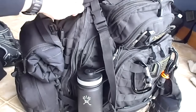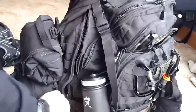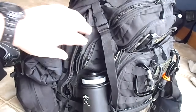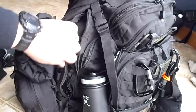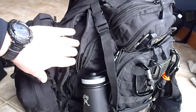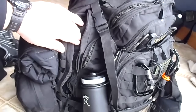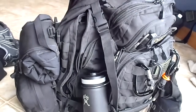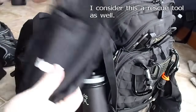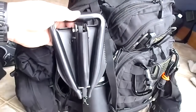On the left side pocket of the bag - a tip: if you over-stuff these side pockets the bag will blouse and you will lose real estate in the main compartment. In this pocket I have a SOG collapsible shovel.